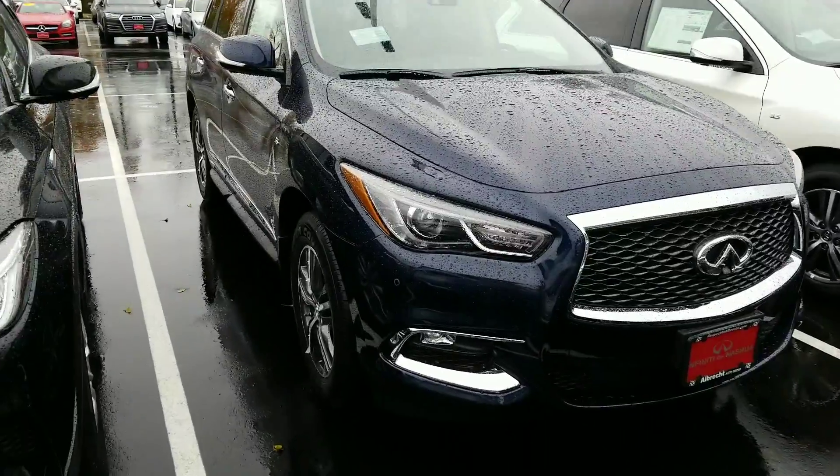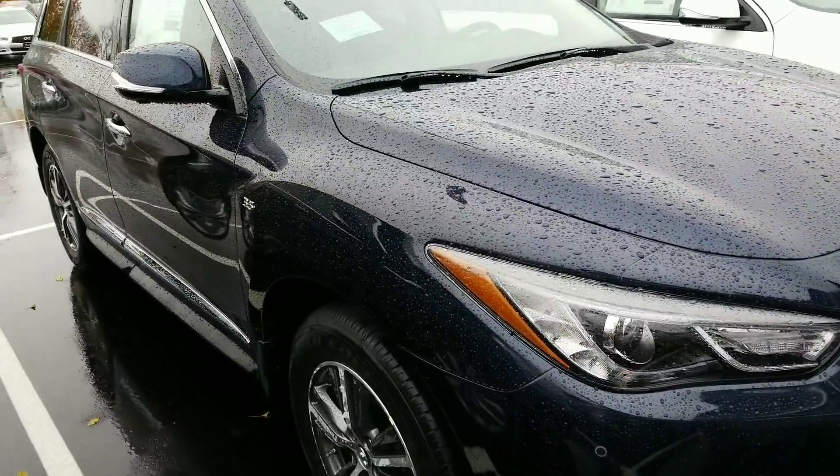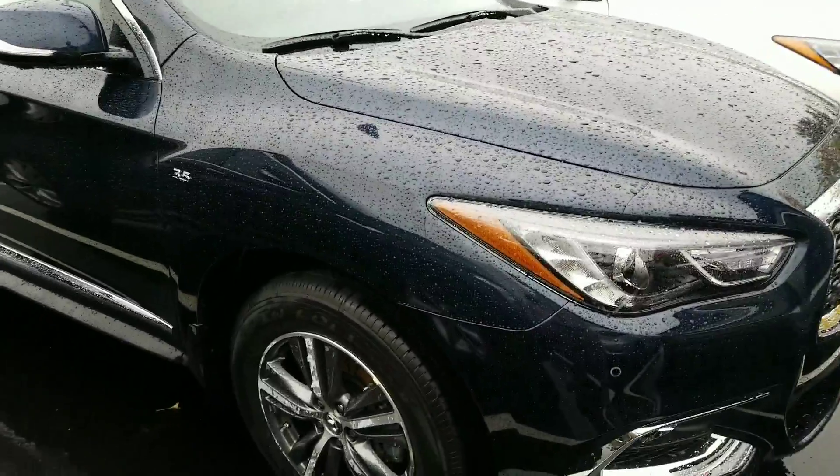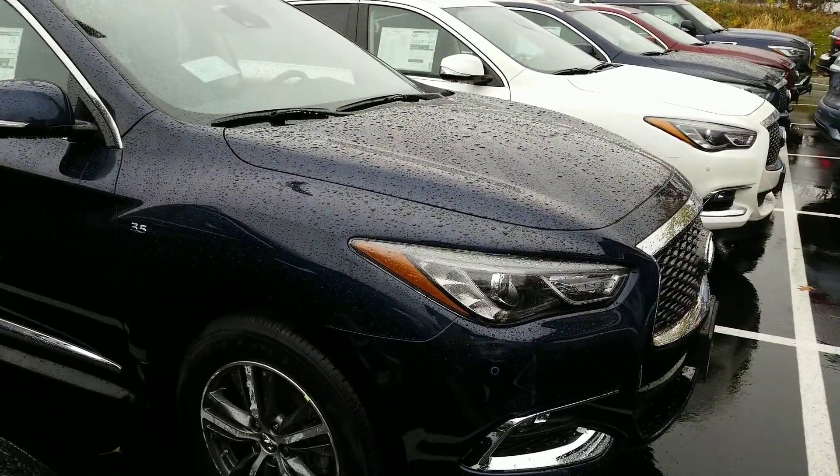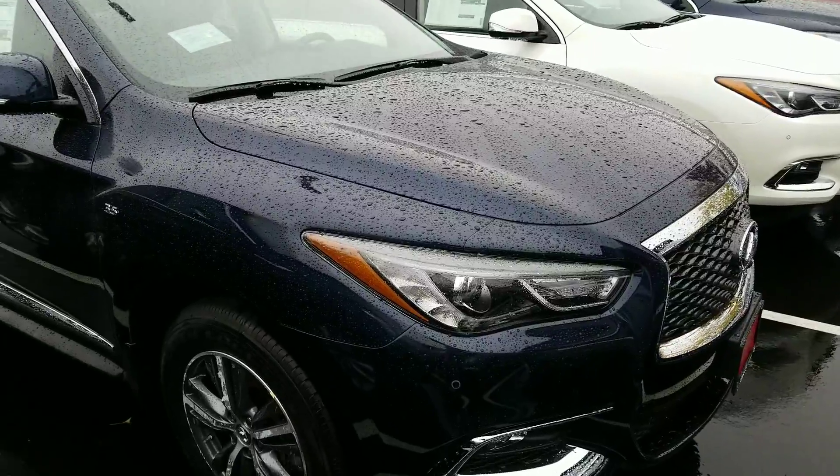This has the 3.5 liter V6 engine — bulletproof engine. This has been on Ward's 10 Best Engines list for the past nine years in a row. Can't find a better engine than in this vehicle.